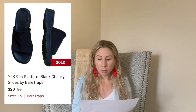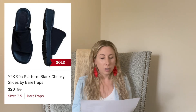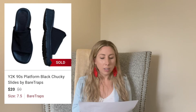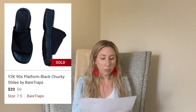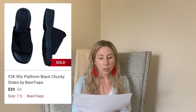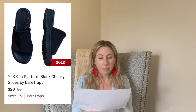Next up is these Y2K chunky slides. I got these at the bins, so I paid maybe a dollar to a dollar fifty. They sold for $20 in 22 days. Any sandal like this — if you can get it cheap enough — it's definitely on trend for Y2K style. I profited about $15 from that.